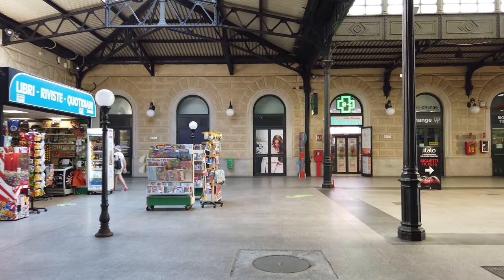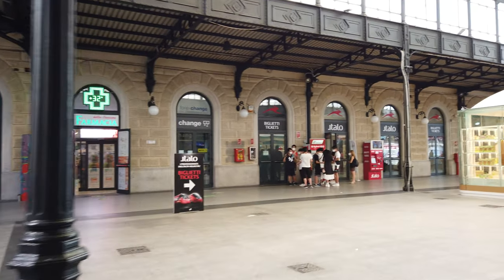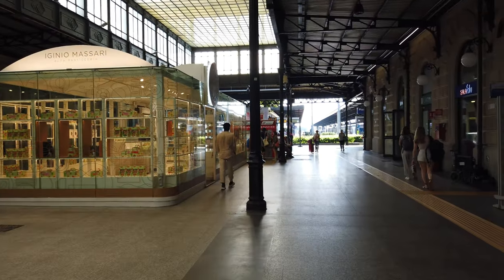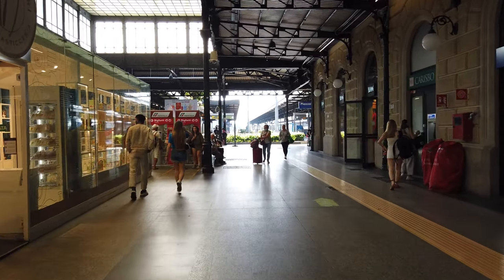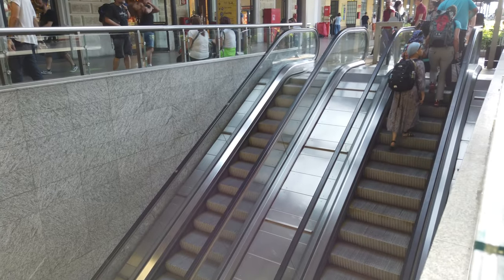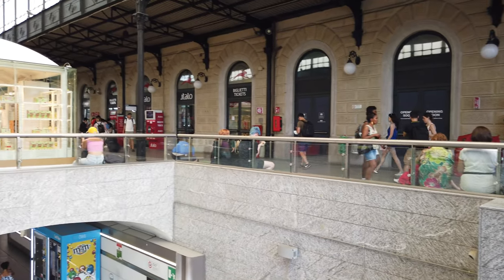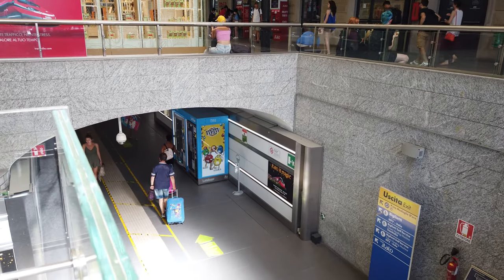This is a station that was built in the 19th century. However, it received a major upgrade in 2013 — an upgrade that one cannot see from here. But somewhere below my feet there is a huge underground railway station, used by the Italian high-speed trains that I have shown in various videos. I intend to present that part of the station in another production.